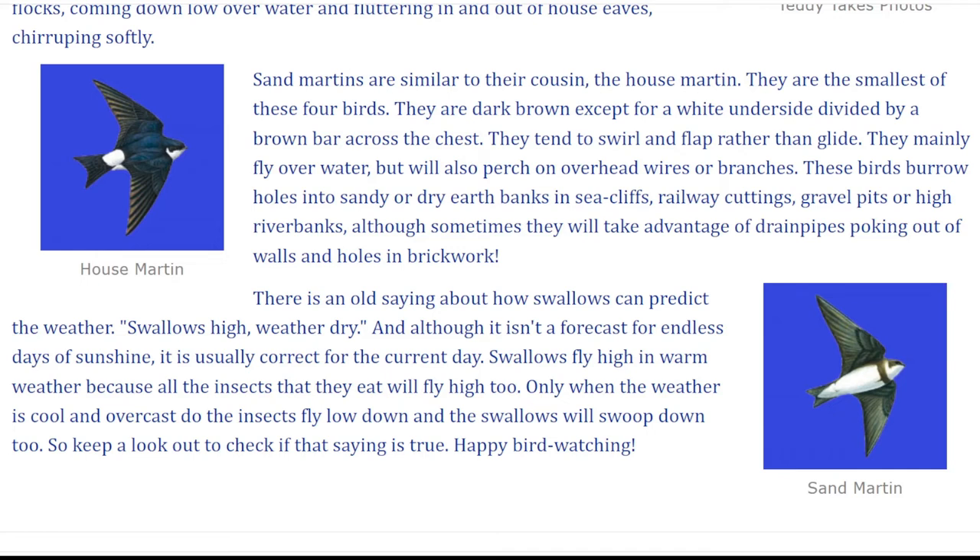There is an old saying about how swallows can predict the weather: 'Swallows high, weather dry.' And although it isn't a forecast for endless days of sunshine, it is usually correct for the current day. Swallows fly high in warm weather because all the insects that they eat will fly high too. Only when the weather is cool and overcast do the insects fly low down, and the swallows will swoop down too. So keep a lookout to check if that saying is true.